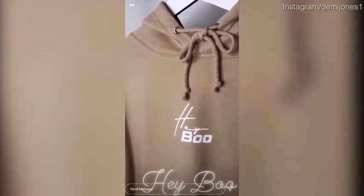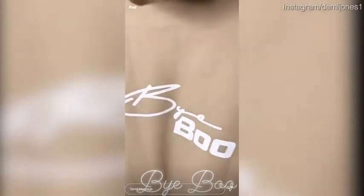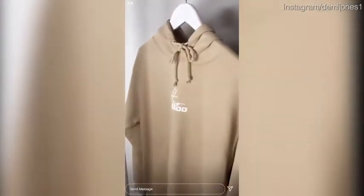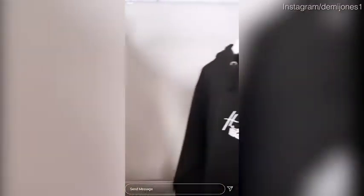It's super positive — the back of the hoodie says 'Bye Boo' on it in big letters. I just love how the front says 'Hey Boo' and then it's 'Bye Boo' on the back. It's so cute and the quality is just insane. These lovely oversized hoodies come in the beige color.